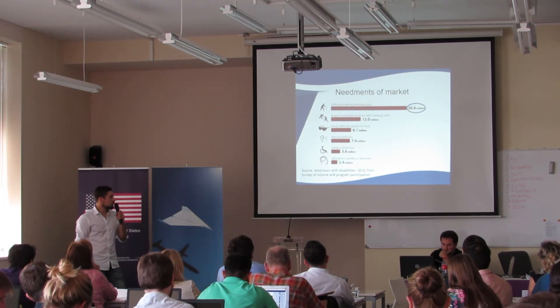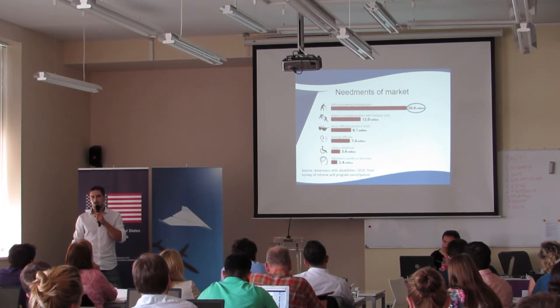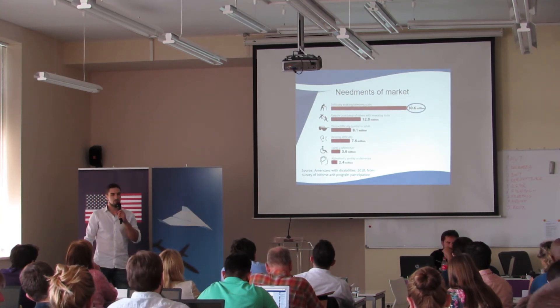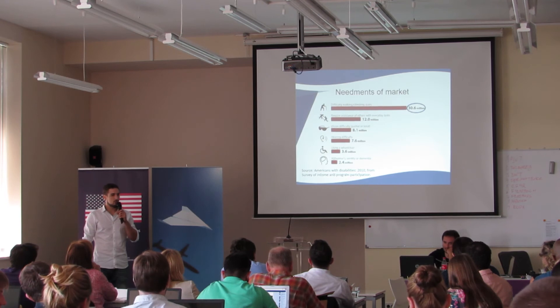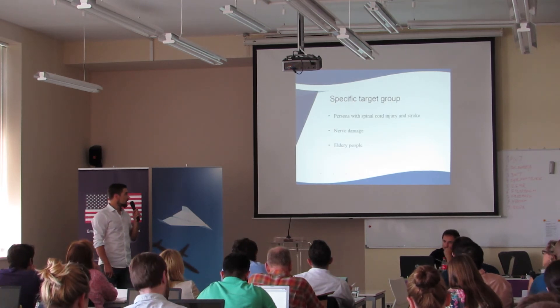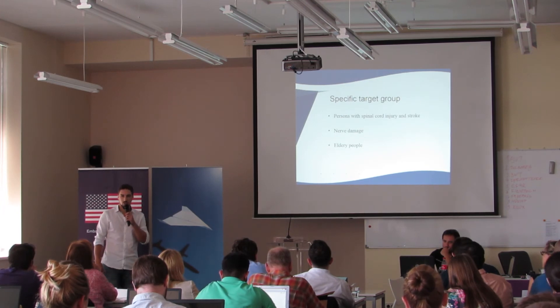This is research from 2010 showing that 30.6 million Americans have difficulty walking, so this is a large pool of potential users. Our specific target group are people with spinal cord injury and stroke, people with nerve damage, and elderly people.